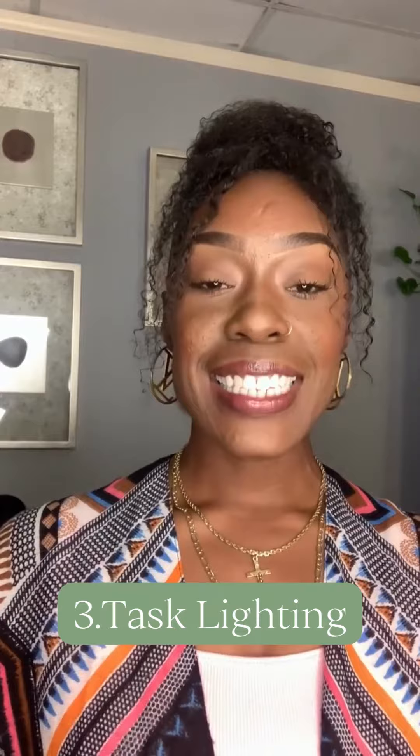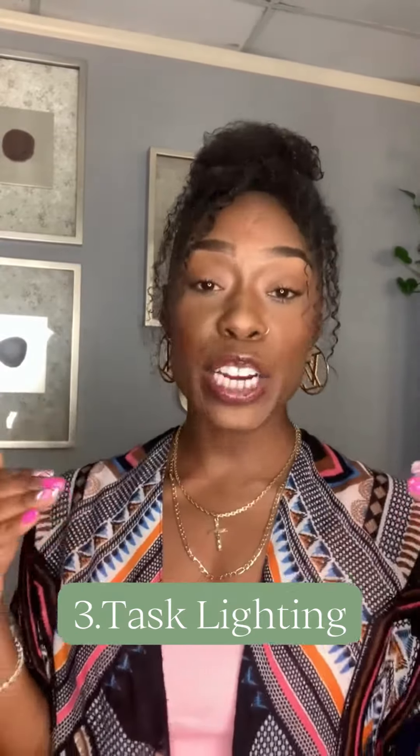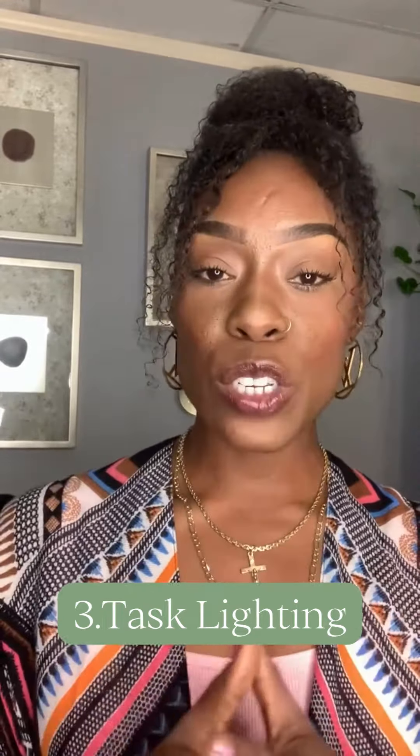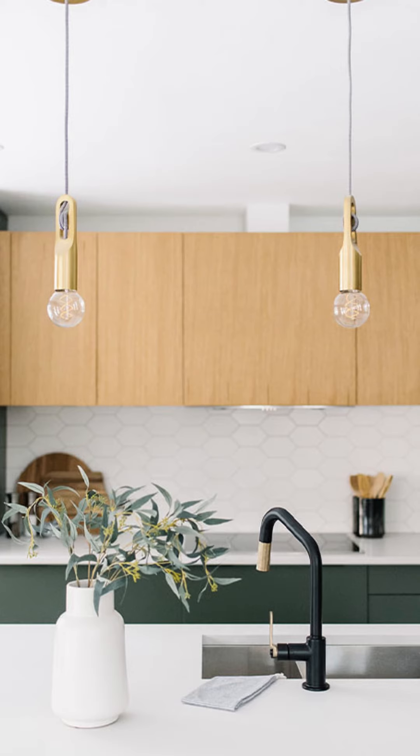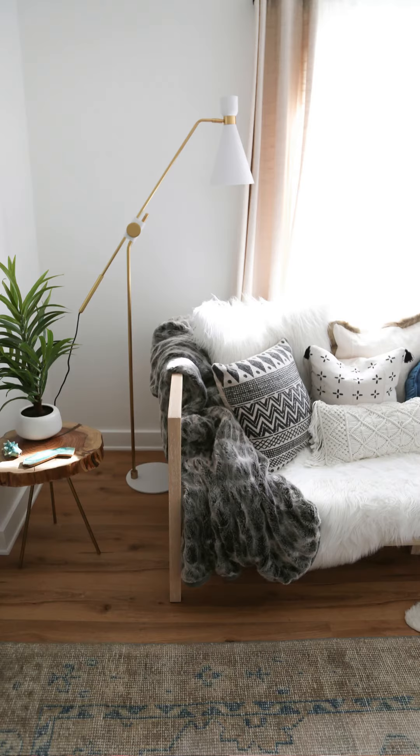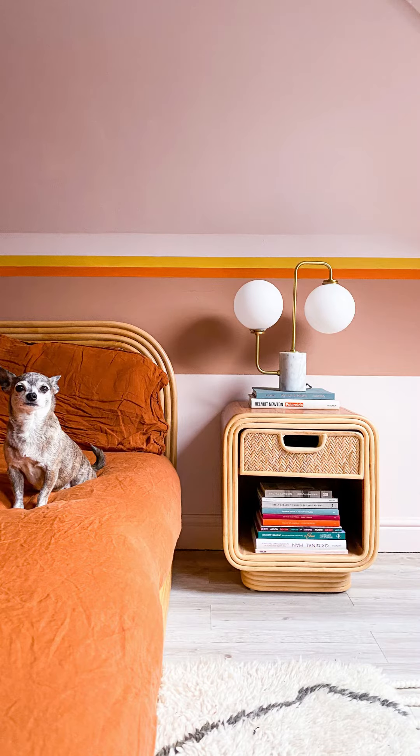Task lighting is next. Task lighting involves a higher lumen output of light. These are spaces where you're doing work things, task things, such as cooking, cutting vegetables, sewing, reading — those are your task lighting areas.